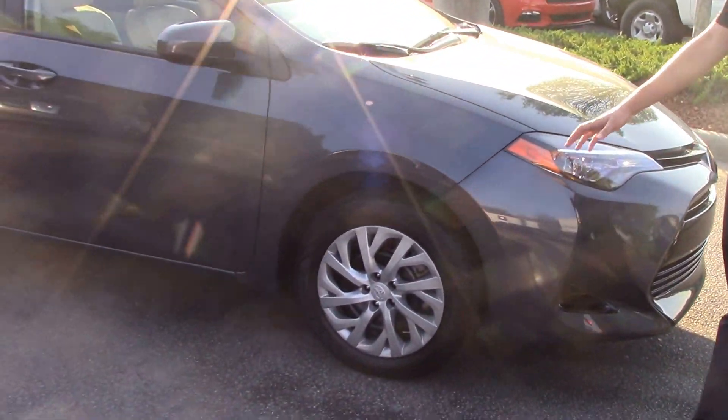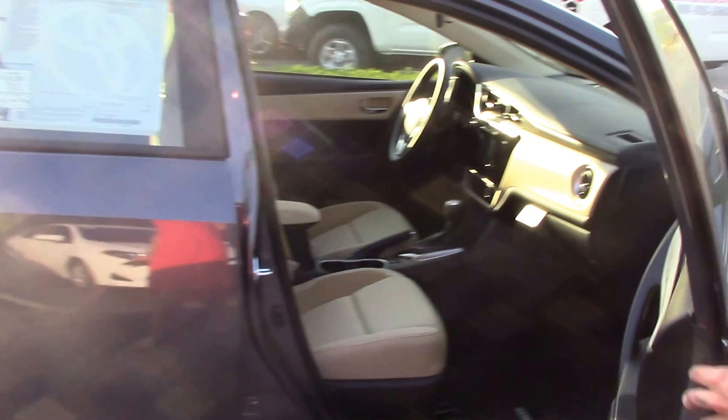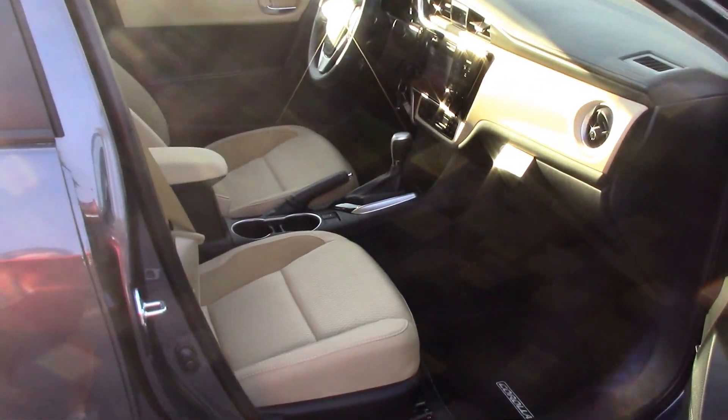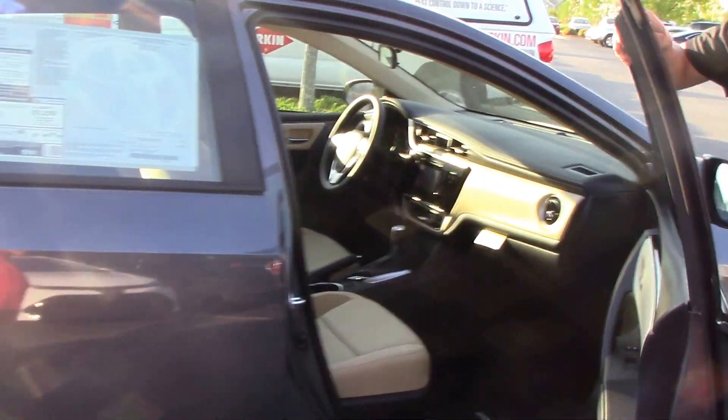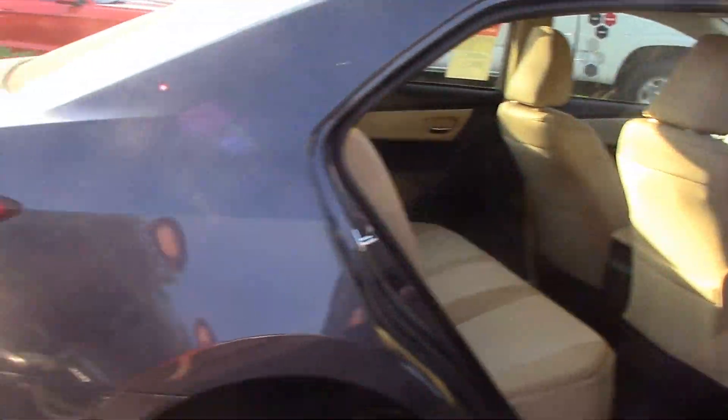You can come around to the side and you've got your steel wheels. Looking at the interior here, got a nice sand color. Spacious, comfortable rear seating for your passengers.